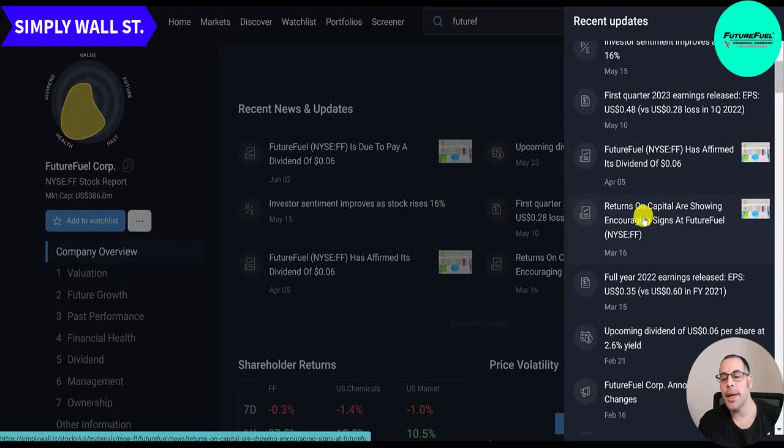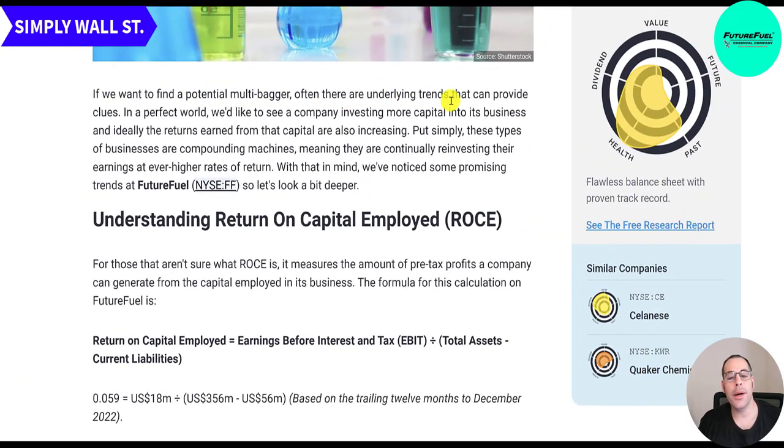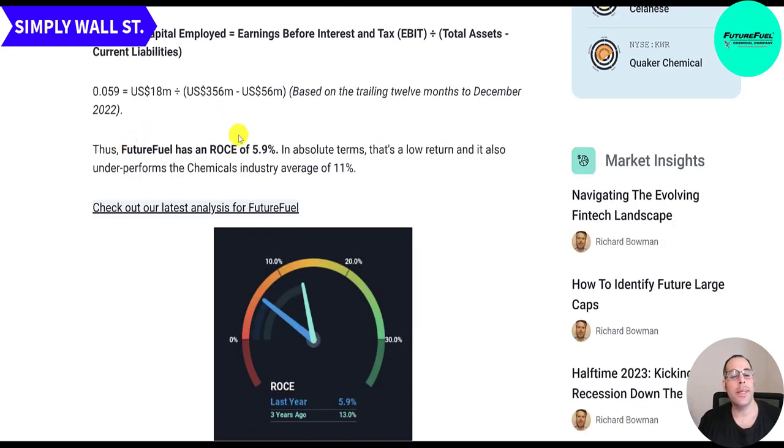A March 16th article noted encouraging signs in returns on capital at FF. To find a potential multi-bagger, you look for companies reinvesting capital at increasing rates of return. They discuss ROCE — return on capital employed — which is EBIT (operating income) over assets minus current liabilities. FF's ROCE is 5.9% compared to the chemicals industry average of 11%.